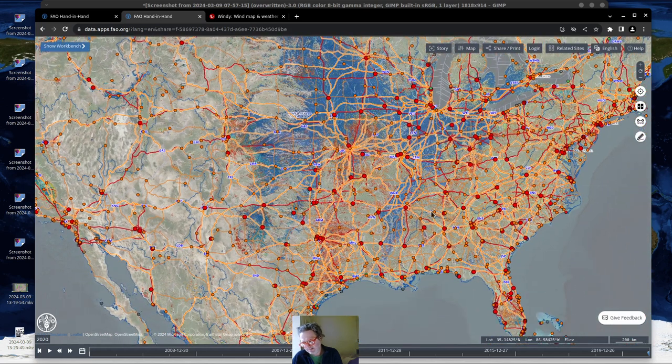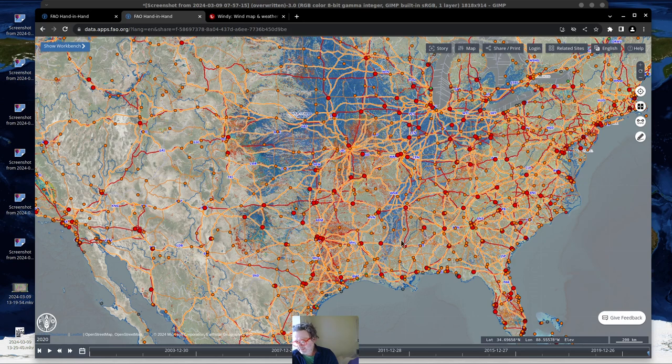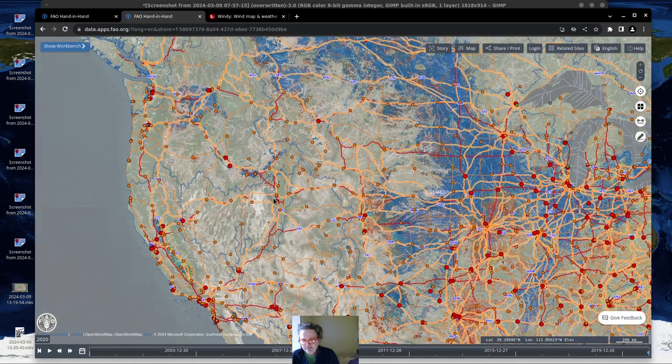A lot of the specialty foods actually come from the Southern United States, right along the Mississippi River. You can see primarily the Memphis area is in here — Memphis International Airport is probably right there. Just west of Memphis and then south and a little bit north is a huge region for farming in the United States as well. On the west coast, California is huge.